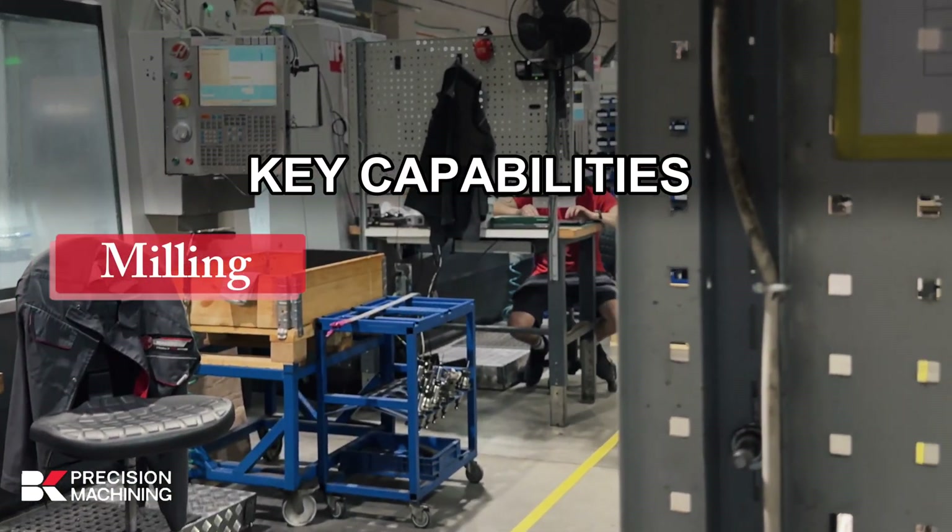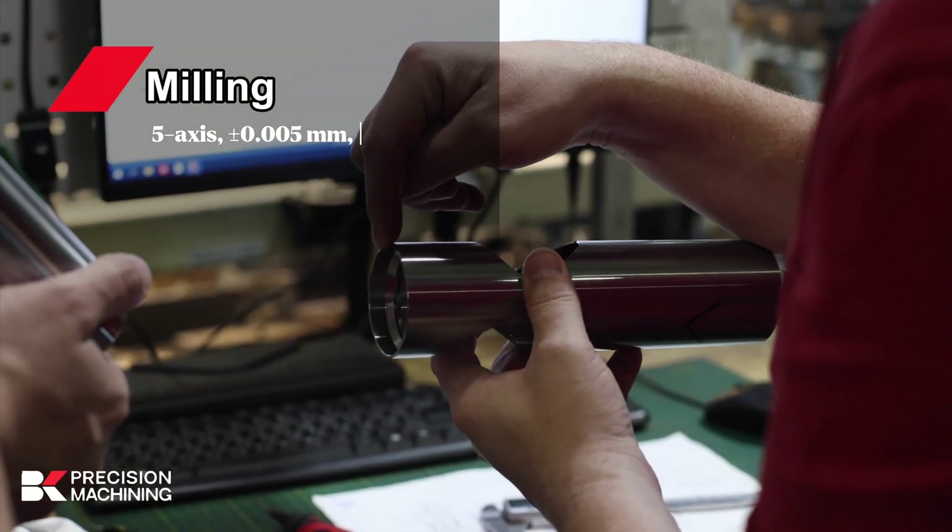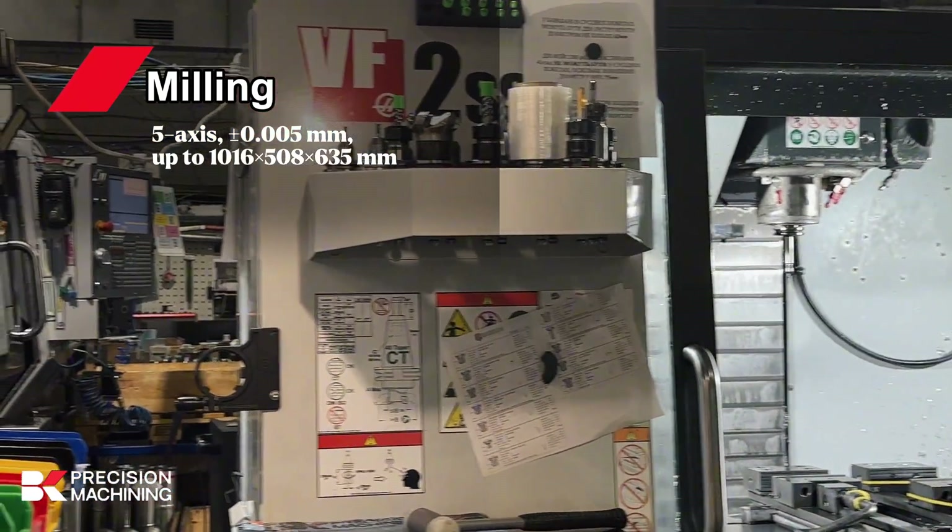Key capabilities: milling, turning, anodizing. Milling: five-axis, plus or minus 0.005 millimeters, up to 1,016 by 508 by 635 millimeters.